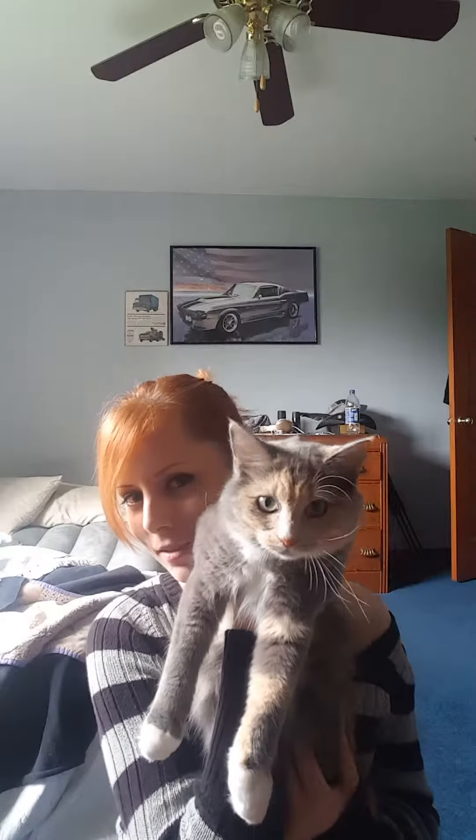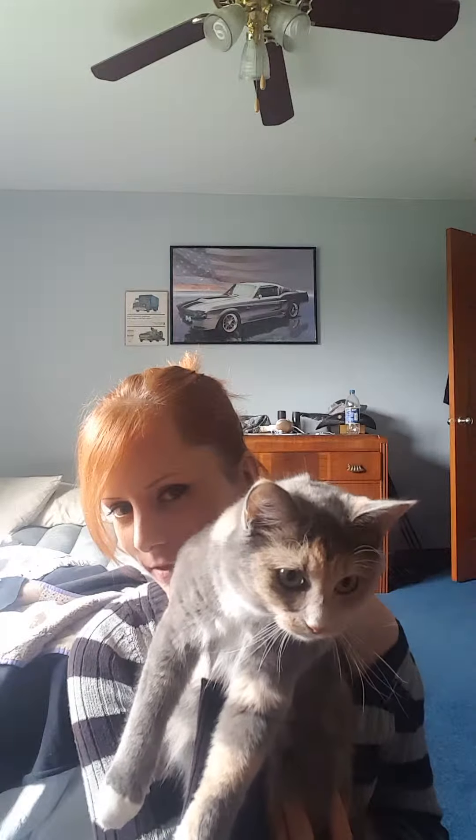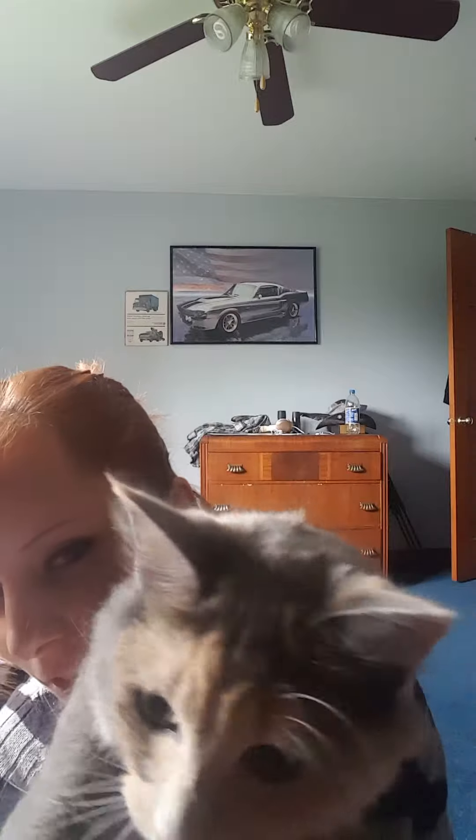And this is my cat, Luna. Say hi, Luna. That's my baby. She's part Maine Coon.